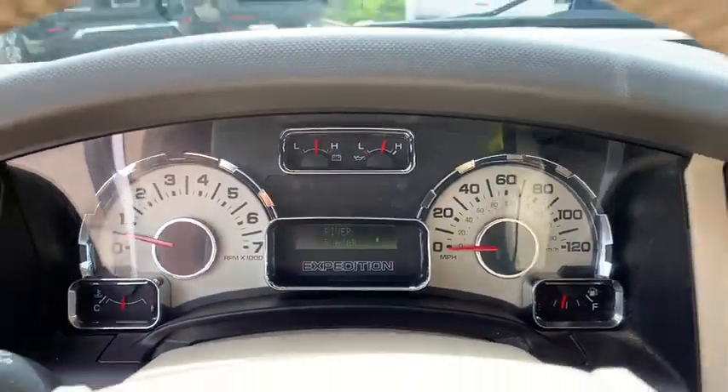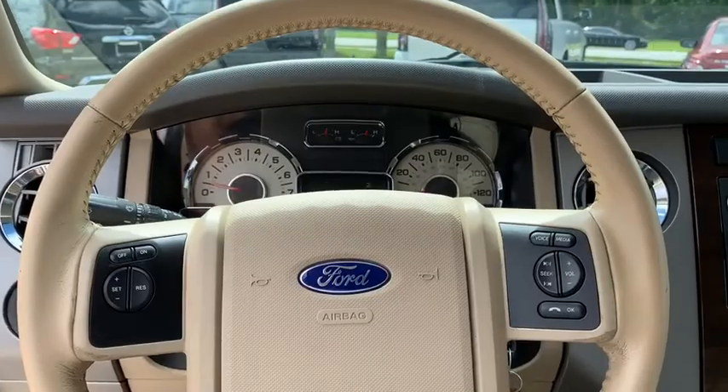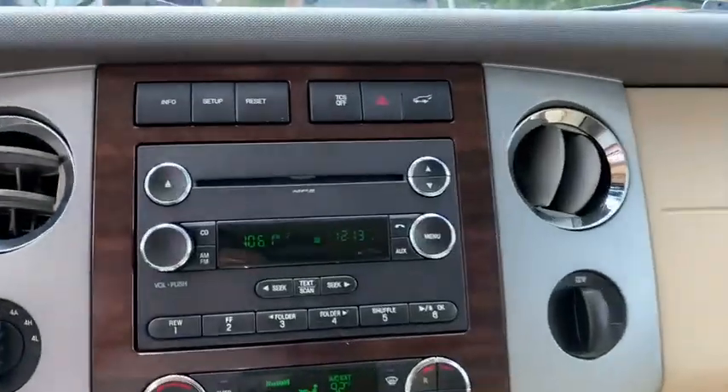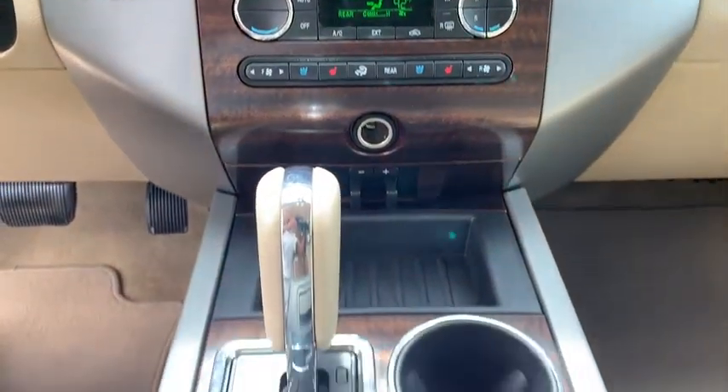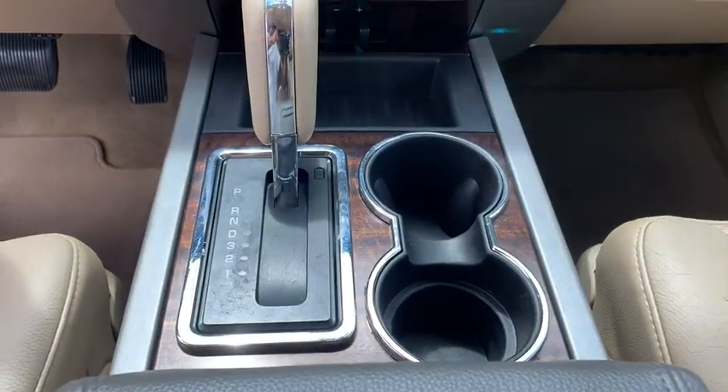Aluminum wheels, four-wheel drive, cruise control, floor mats, four-wheel disc brakes, auto-dimming rear-view mirror, rear defrost, AM-FM stereo radio, and universal garage door opener.